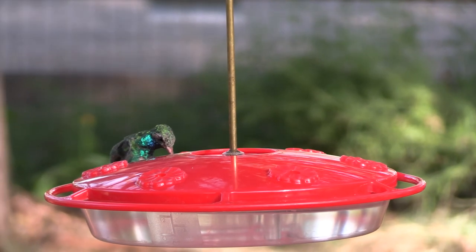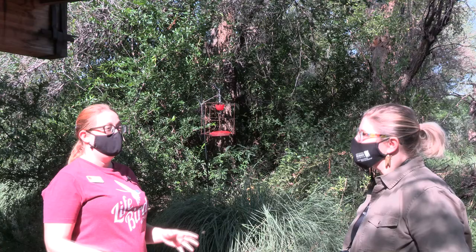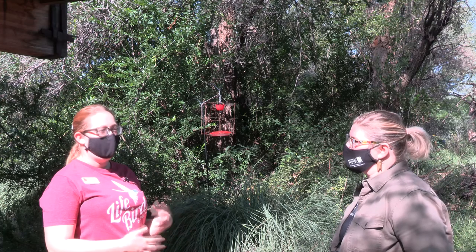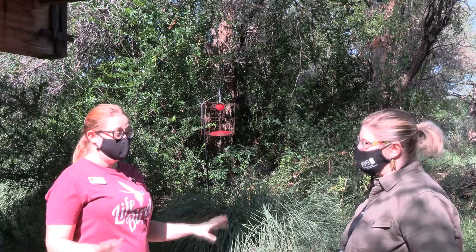If somebody wants to do that at home, you could make it the same way. It's a super simple recipe: just take white table sugar and mix it with four parts water, like one cup of sugar to four cups of water, mix it, maybe heat it in the microwave a little bit, let it cool, put it in a clean hummingbird feeder, and that's all they need — just some sugar water.